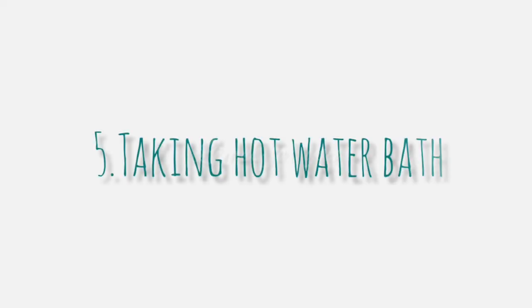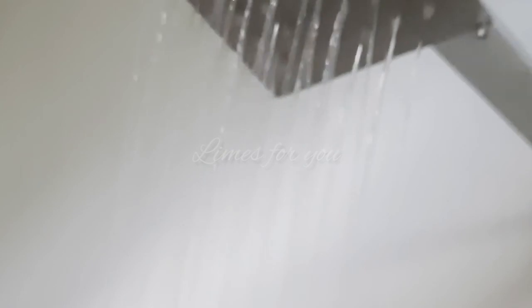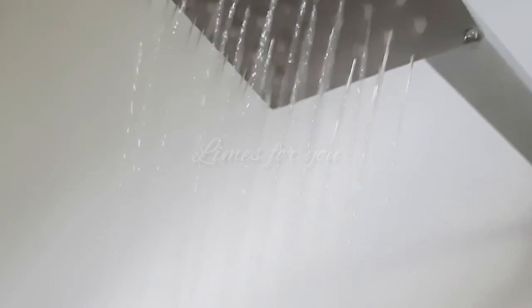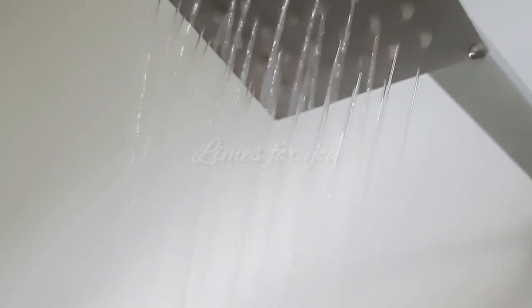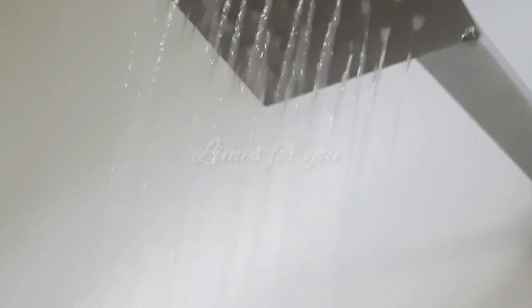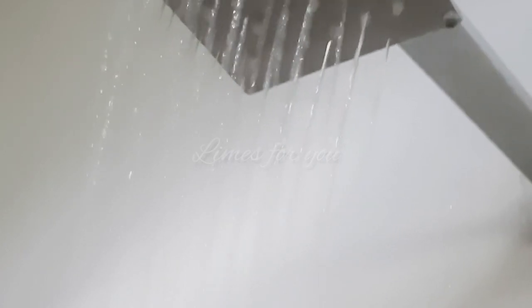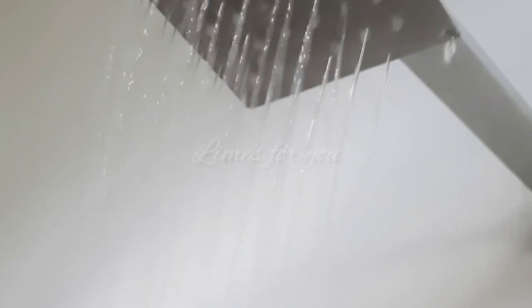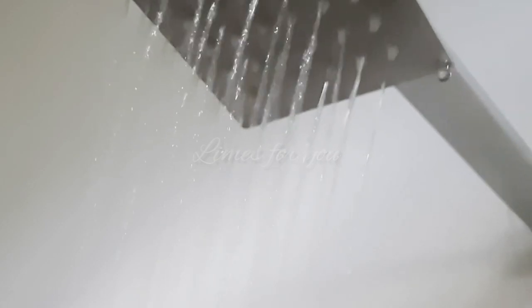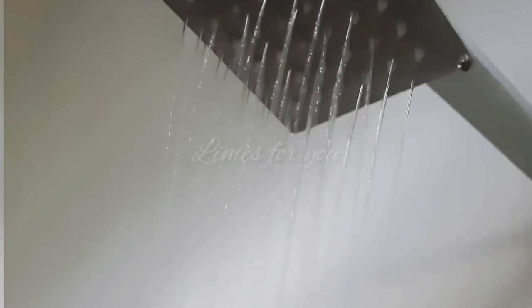Number five is taking a hot water bath. Hot water bath is relaxing, but is it good for your hair? Hot water causes the scalp to lose its moisture, so the hair and scalp will become dry and frizzy and more susceptible to breakage. You can use lukewarm water to shampoo your scalp, and taking a bath in normal water is always safe.